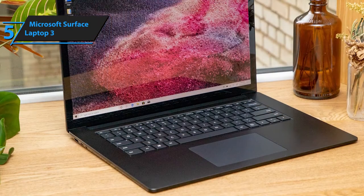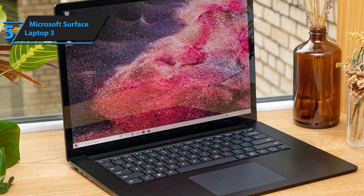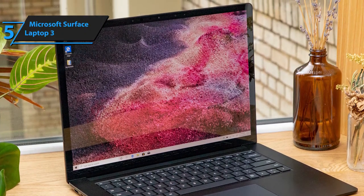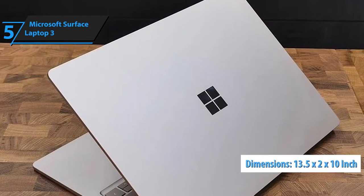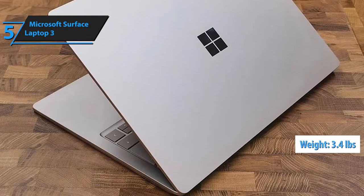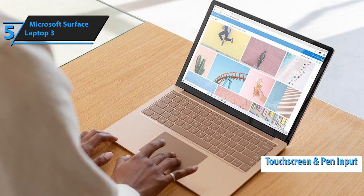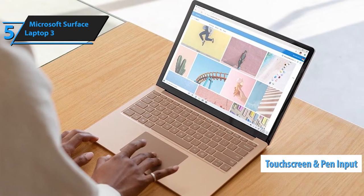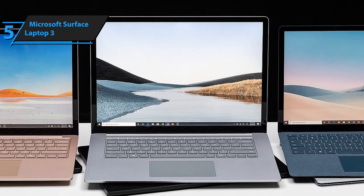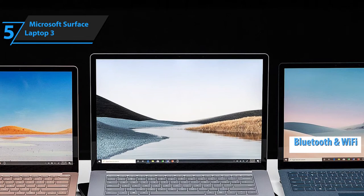The Surface Laptop 3 might not be the strongest performing laptop ever made, but it packs robust features and offers much in terms of versatility. Its dimensions measure 13.5 inches by 2 inches by 10 inches, and it weighs approximately 3.4 pounds. It features a 13.5-inch touchscreen with pen input, and is available in platinum, cobalt blue, matte black, and sandstone. It comes with pre-installed Windows 10 and supports both Bluetooth and Wi-Fi connectivity.